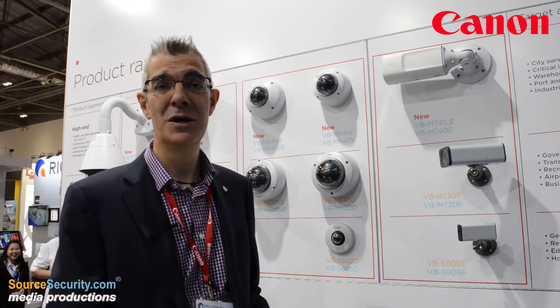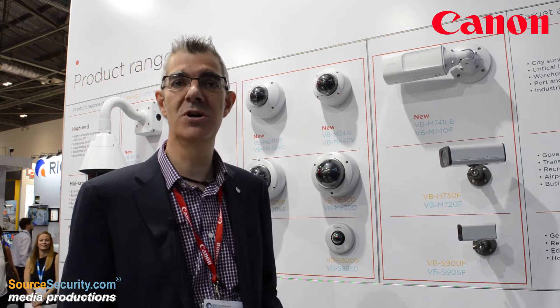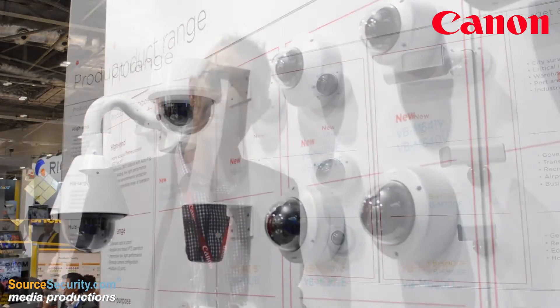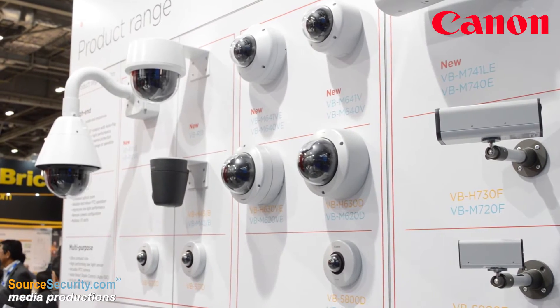At IFSEC this year, one of the things we've done is we're showing a new range of network cameras to the market. These are the products you see at the top end here — these are now high-end products within our lineup. They have NEMA 4X rating, very wide environmental conditions, used in a very wide range of temperatures. They've got exceptional low-light performance and that's one of the things I'm going to show you later on.